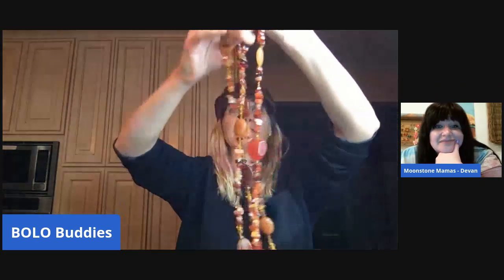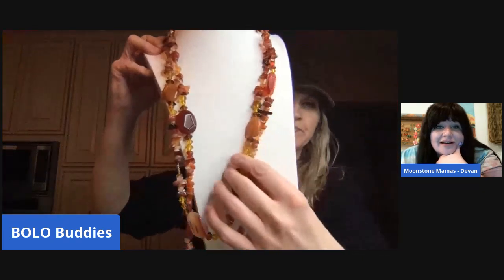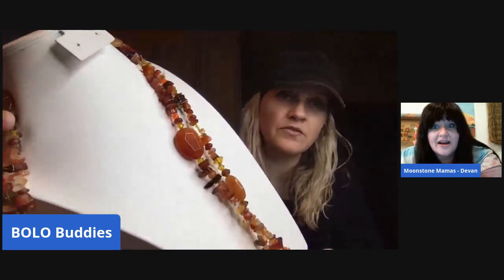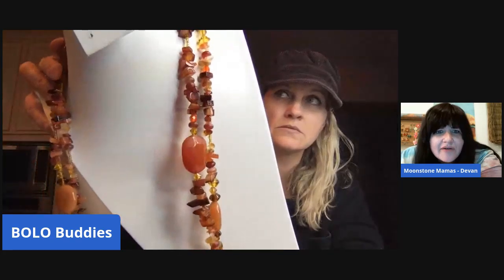This is a really long necklace — it's got a heart toggle and it must be about sixty inches long. It's really pretty and it screams fall. You have some carnelian chips in there, and the larger stones look like banded agate. It's stunning.